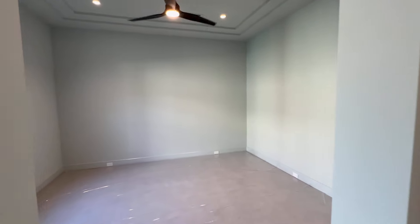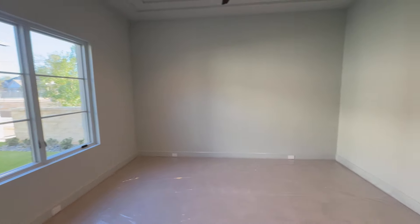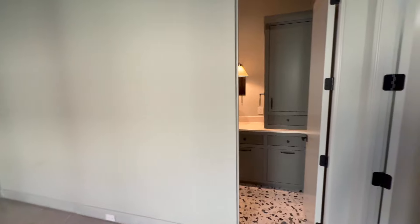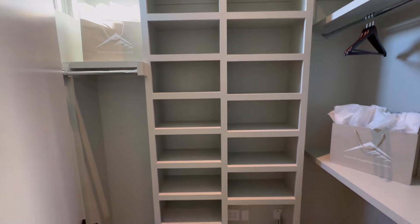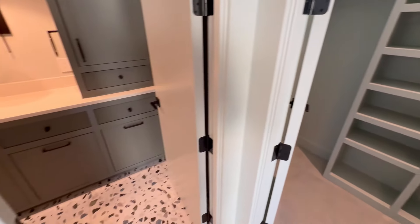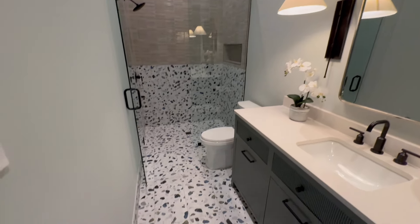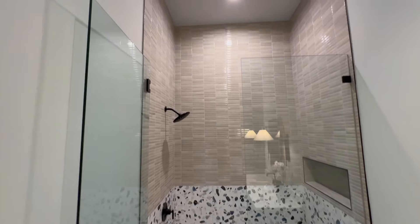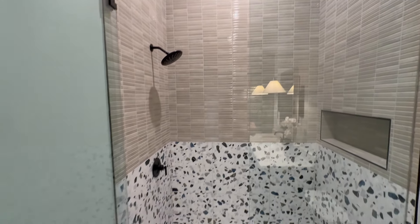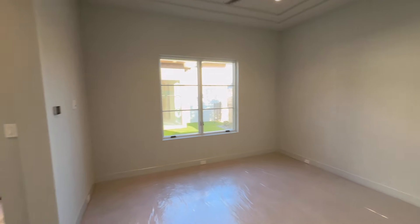And we have another bedroom — again, good-sized bedroom with your custom closet. And y'all, this was built by Heritage Homes. They are an excellent custom builder. So if you are indeed looking to build, go ahead and contact me and I will give you further details on how to get started on your custom home build process.